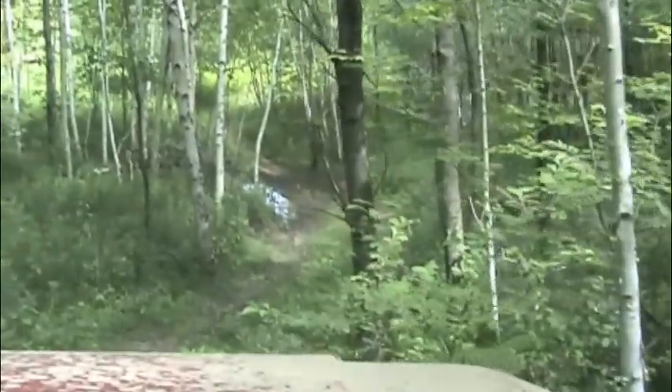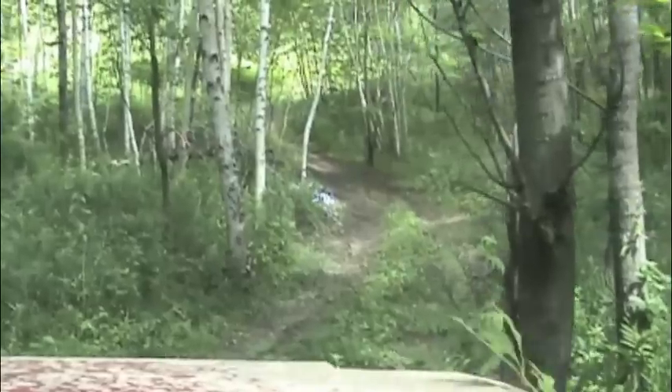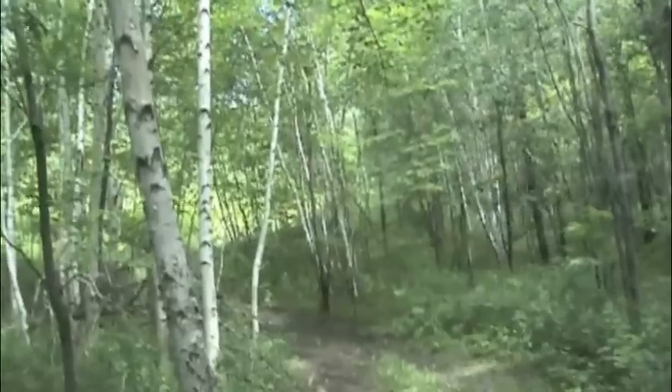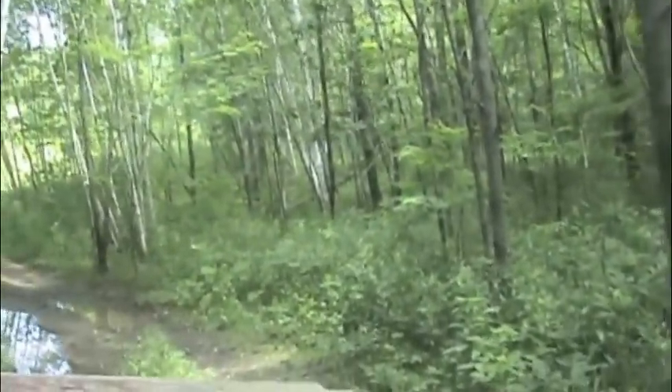We started making our way over to the Blue Trail and out to the bottom of Digger. With the recent rains we've had, it sure made the foliage grow over the trails, and it also made for a very beautiful day to spend out in the woods.